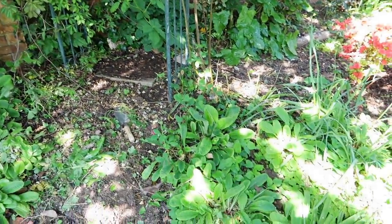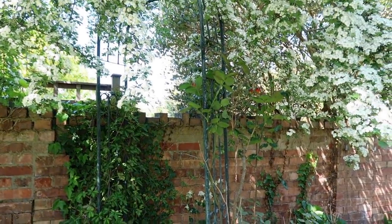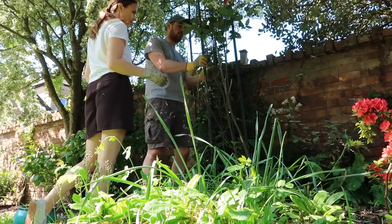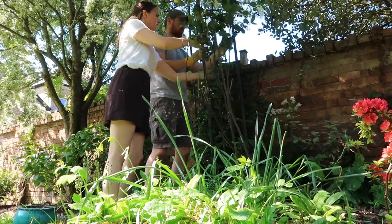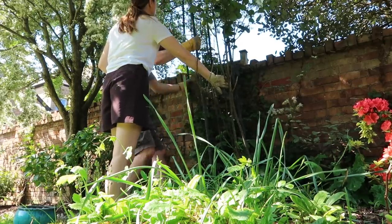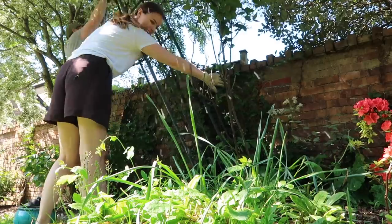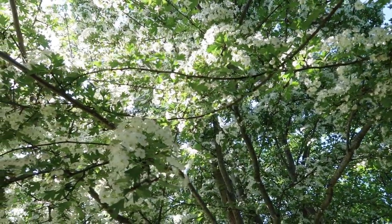We're actually thinking of taking this rose arch out and hoping to move this rose - it's quite a substantial one - further back to the wall. We'll have to see; the arch isn't staying there. I don't know if you guys can hear the bees but they are so loud!